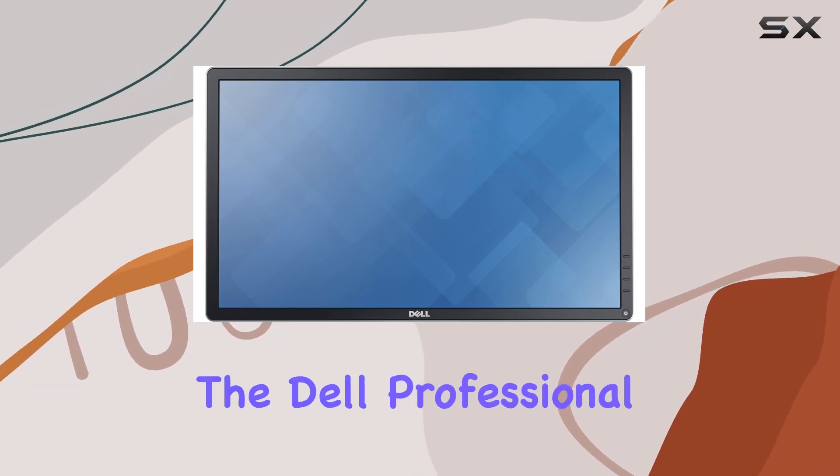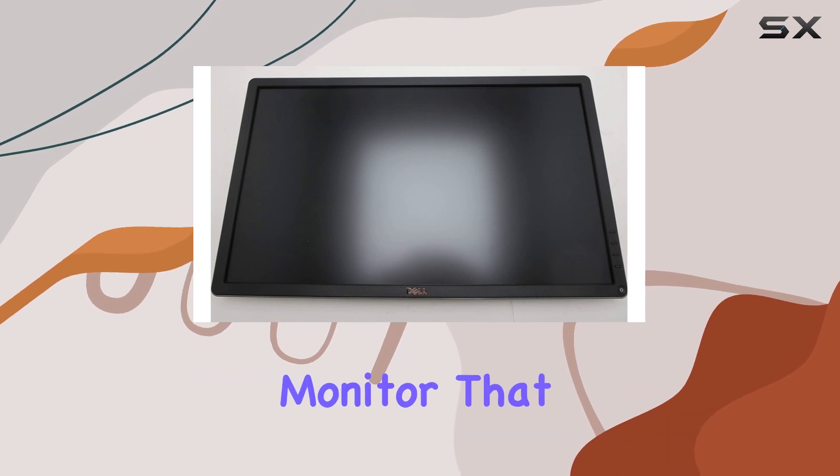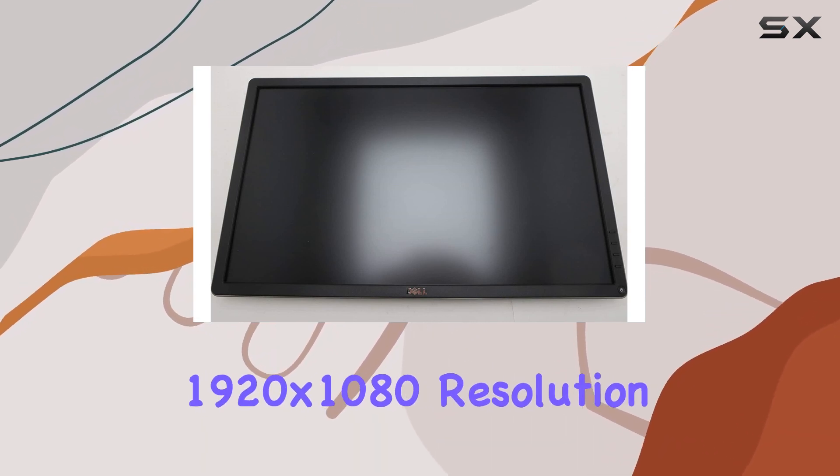Today, we're diving into the Dell Professional P2414H, a 23.8-inch monitor that boasts a crisp 1920x1080 resolution.